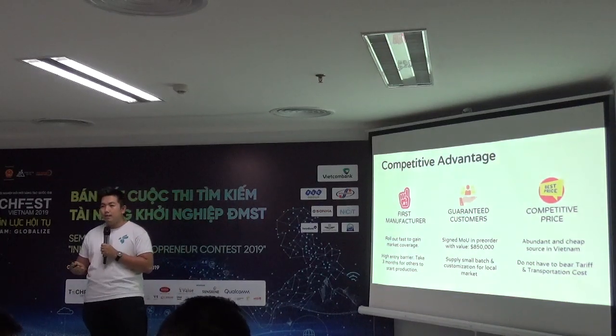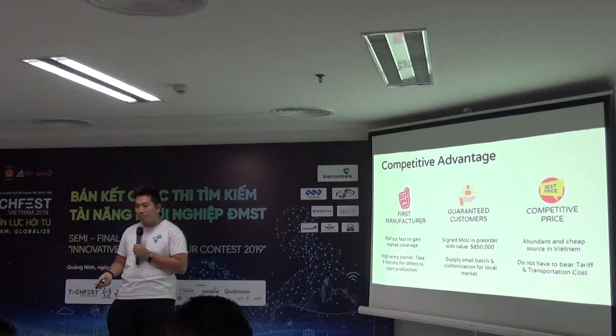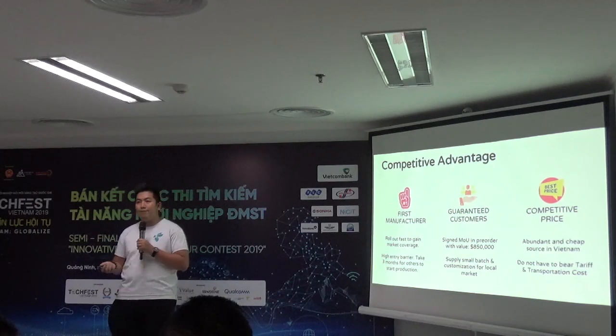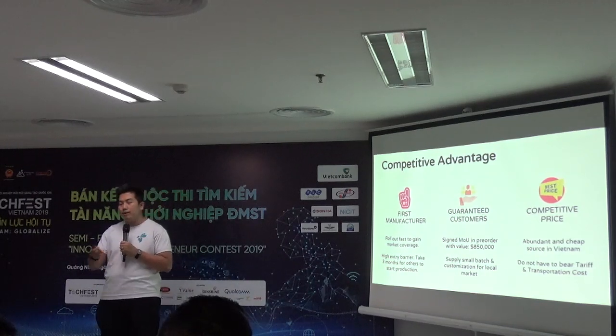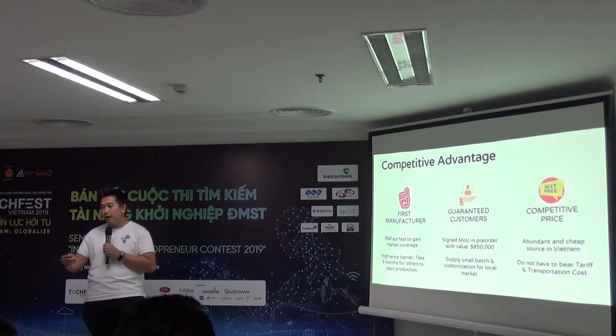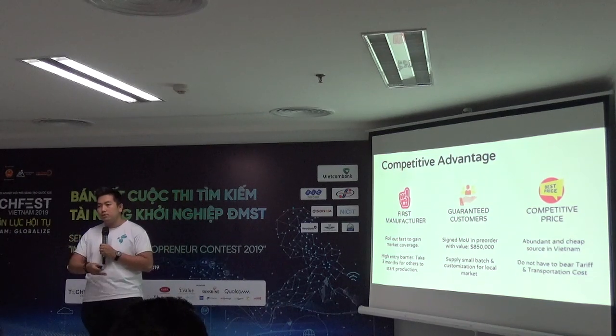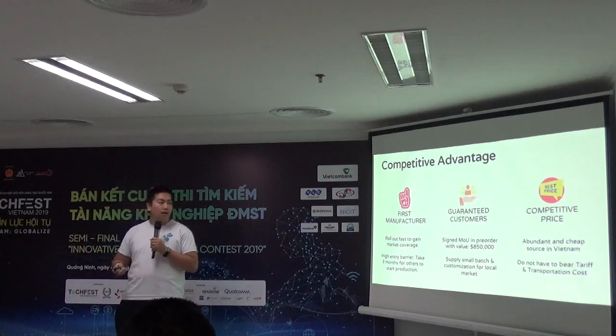We believe we have three competitive advantages that differentiate us from others. First, we are the first manufacturer in Vietnam, which means we have a first-mover advantage. We can talk to stakeholders and work with suppliers to gain advantages on raw materials. By the time another supplier enters the market, it takes them three to six months to catch up with us, and by then the market share is gone.